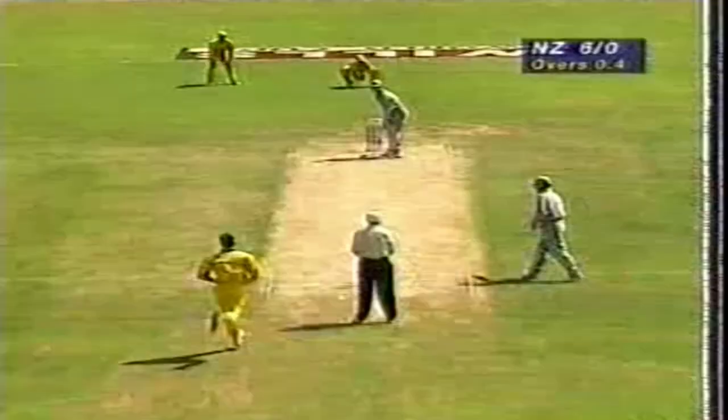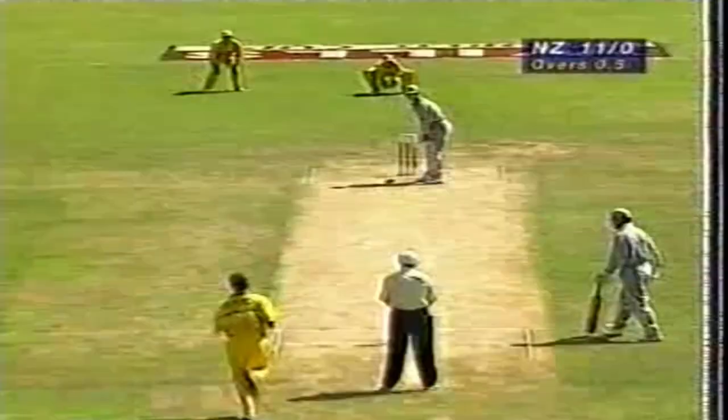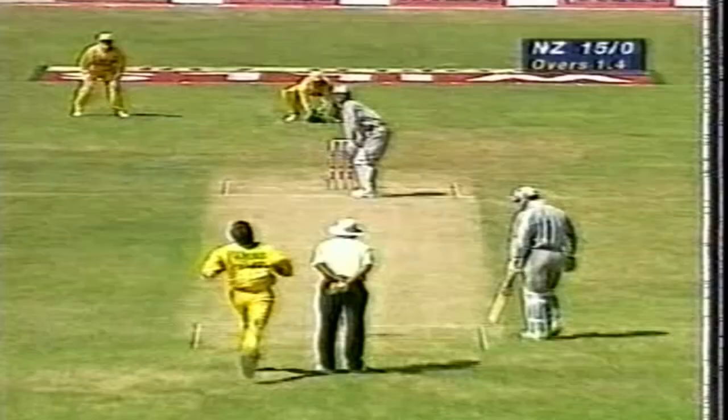What a good start that is. That's gone away too and that'll be four as well. They've got that away beautifully as well. That's a lovely shot. That really wasn't that bad a delivery.